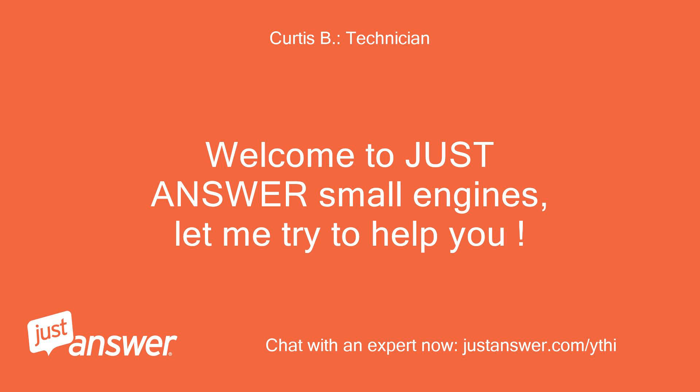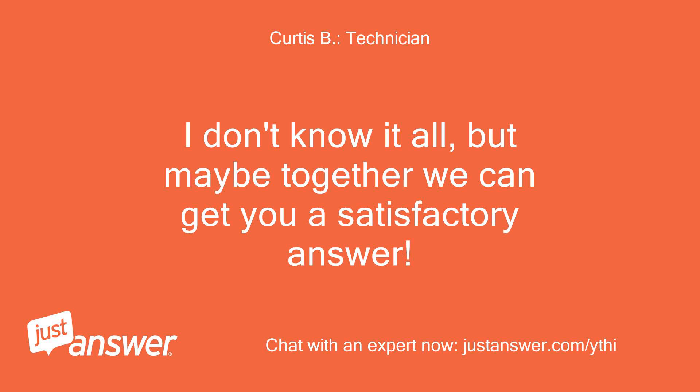Welcome to Just Answer Small Engines, let me try to help you. I don't know at all, but maybe together we can get you a satisfactory answer.